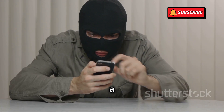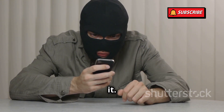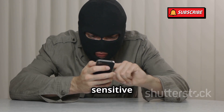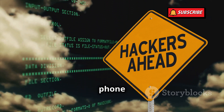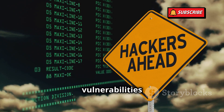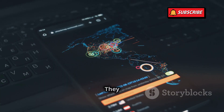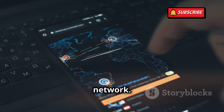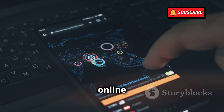Today, we're talking about a scary topic: how hackers can hack your phone without even touching it. This is a growing concern as our phones hold so much personal and sensitive information. They don't need to steal your phone or trick you into clicking a suspicious link. Hackers can exploit vulnerabilities in the software or the network to gain access remotely, using a vulnerability in the global mobile network. This means that your phone could be at risk even if you are careful with your online activities.